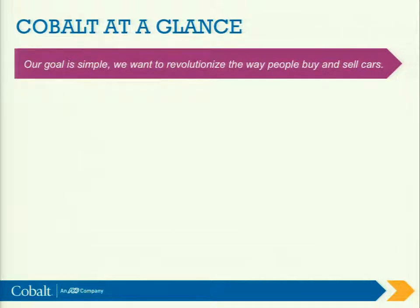But when you wanted to buy a car in 1995, your options were pretty limited. You basically could go into the classifieds, maybe hop on AutoTrader — all newsprint. And if you were lucky, you might actually be able to get on a website and do some research. So Cobalt surveyed this landscape and we realized there was an opportunity. We set up our company with a simple goal: to revolutionize the way people buy and sell cars.